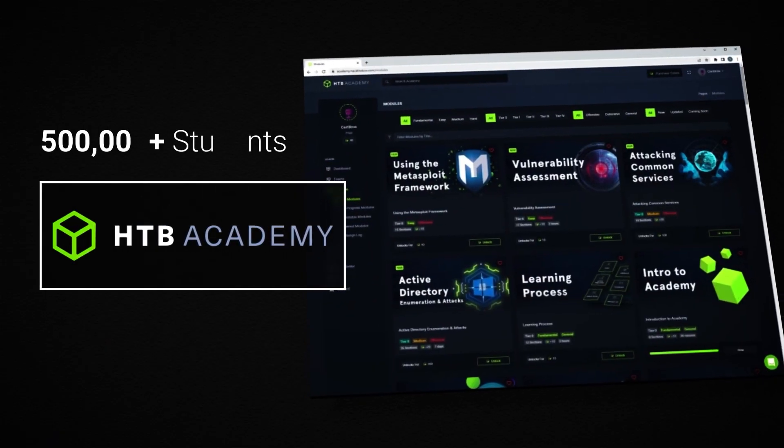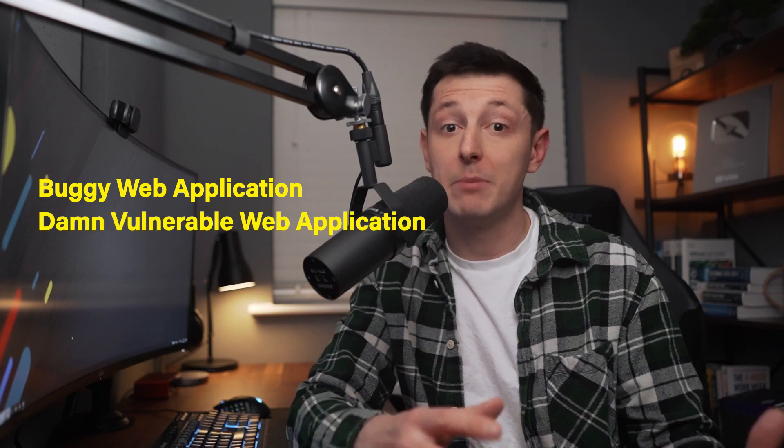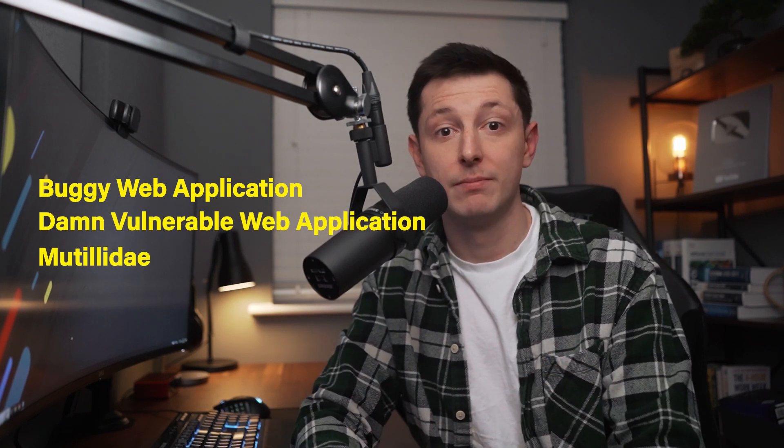I've already talked about how you can learn the skills required to become an ethical hacker using platforms such as Hack the Box, and I've even done some tutorials myself here on the channel. But when it comes to practicing those skills there are a couple of options. You can download and install vulnerable machines from places like VulnHub and try to hack them. Vulnerable web applications such as Buggy Web Application, Damn Vulnerable Web Application, and Metasploitable are freely available. You can even use platforms such as Hack the Box to try hacking into cloud-hosted machines.